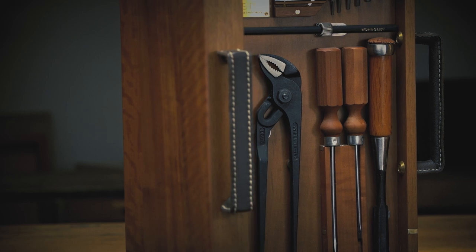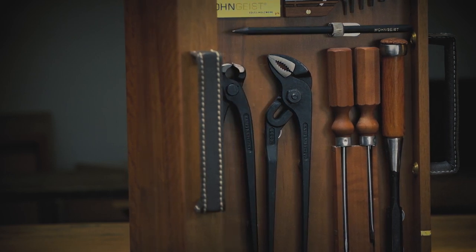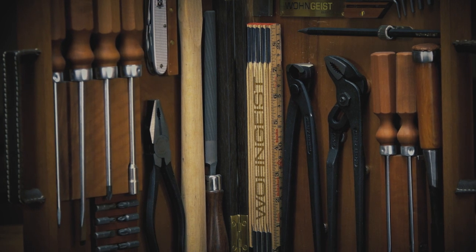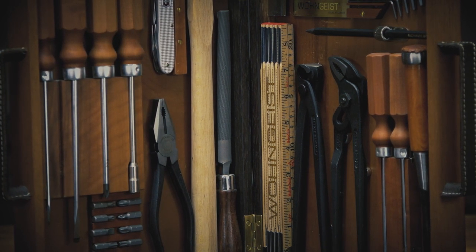The Swiss tool case is the essential of tools in a handy small wooden case. You always have the tools neatly stored and ready for use.